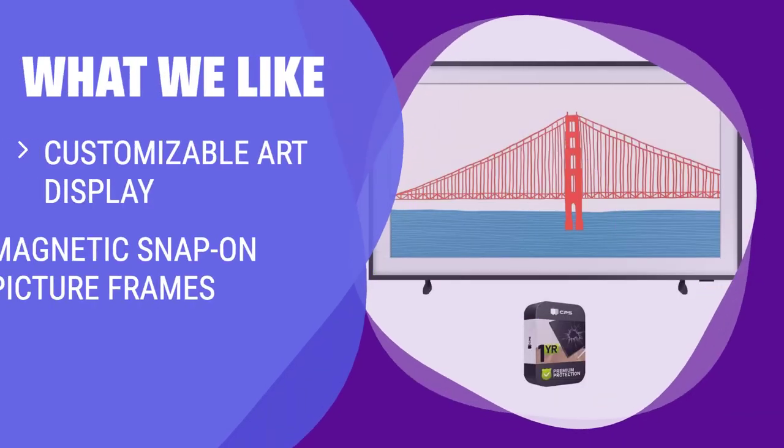What we like: If you appreciate a TV that doubles as a piece of art, the Samsung Frame is the ideal option. With customizable art display, magnetic snap-on picture frames, and access to the Samsung Art Store, this TV adds a touch of elegance to any room. Whether you're a design enthusiast or an art lover, the Samsung Frame offers a unique viewing experience.